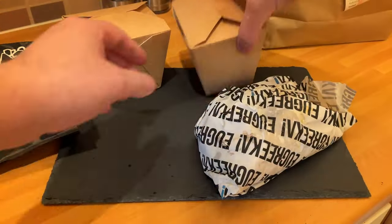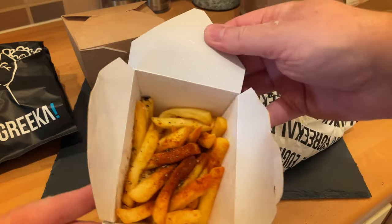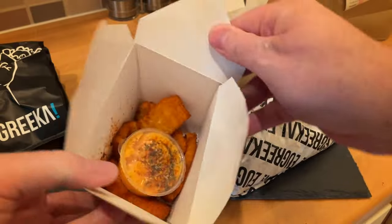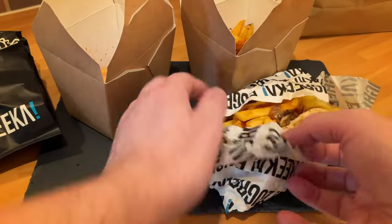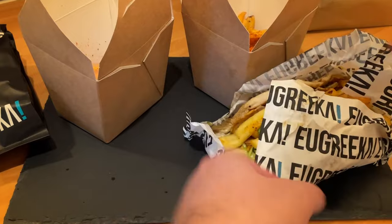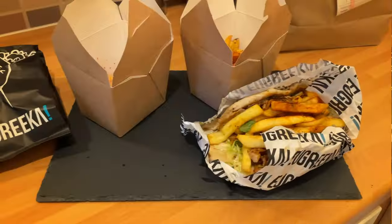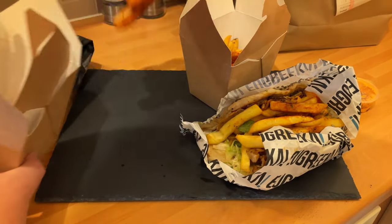They've got their logo and everything, and they're kind of like a local but also national brand — a little bit different to the KFCs and Burger Kings. Let's see what they're like. And obviously Greek food in terms of gyros — gyro, however you say it — I believe it's gyros. I can't roll my R's, but either way, that's what it's supposed to sound like, ish.